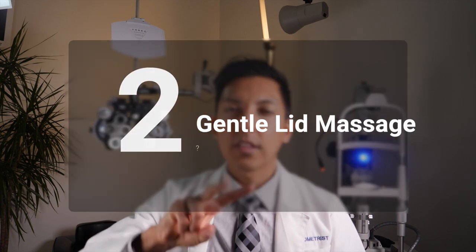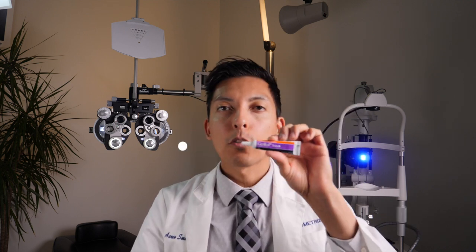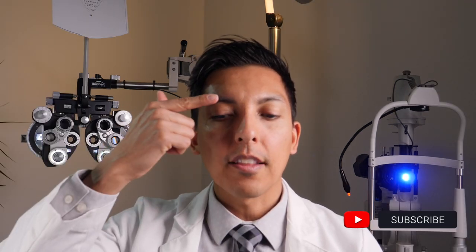Tip number two is to do a gentle — and I mean gentle — lid massage following that warm compress. Start by lubricating the infected eyelid with a product like Genteal Tears Gel, or even better, Genteal Tears Nighttime Formula, which is more of an ointment consistency that lubricates really well. Place a little on the eyelid so it's nice and slippery. If the stye is on the upper lid, look down, place your finger at the top and slowly slide it down — about five to ten times. For the lower lid, start at the base, look up, and slide upward five to ten times.